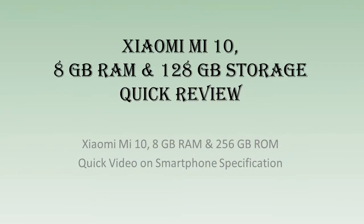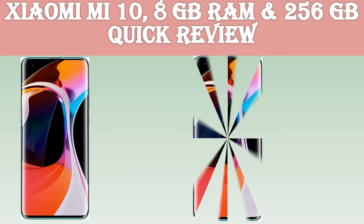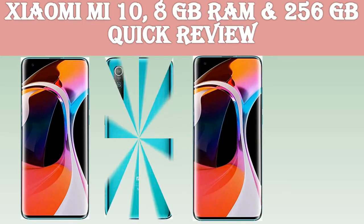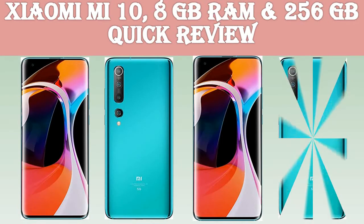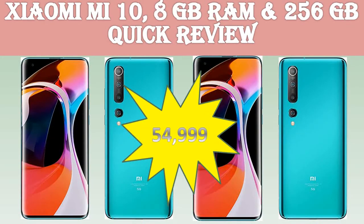Welcome back to yet another mobile introduction video from Mobile House, Kochi. A quick 1-minute video tour through the major specifications of Xiaomi Mi 10. Today we will talk about Xiaomi Mi 10, 8GB RAM and 256GB internal storage.